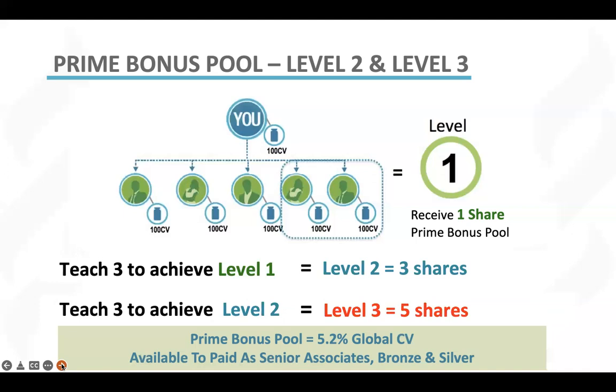And remember, prime bonus level one, two, and level three is available to paid as senior associates, paid as bronze, and paid as silver associates.